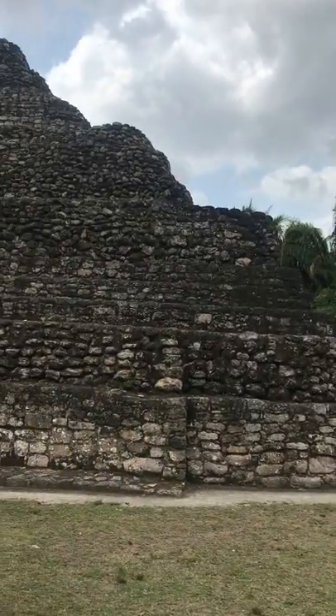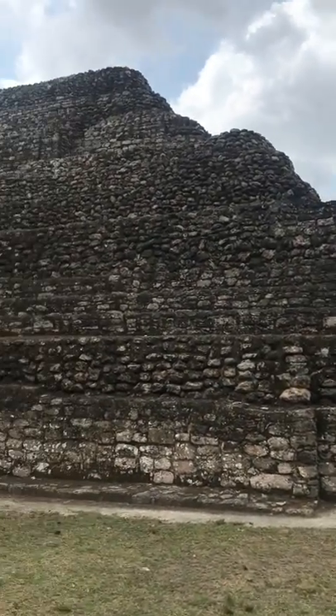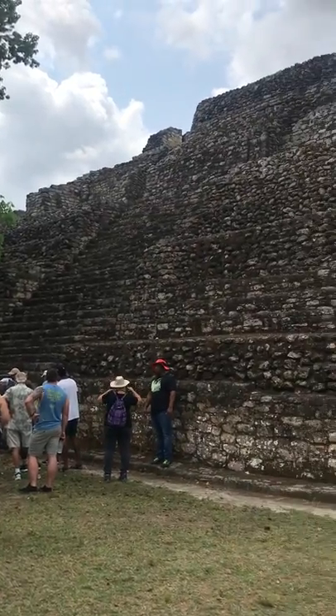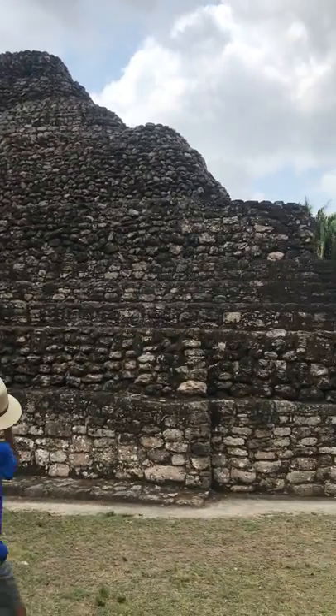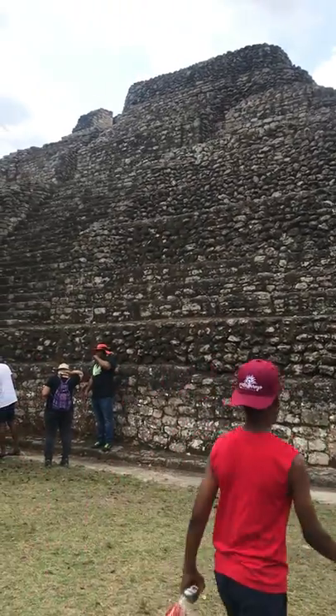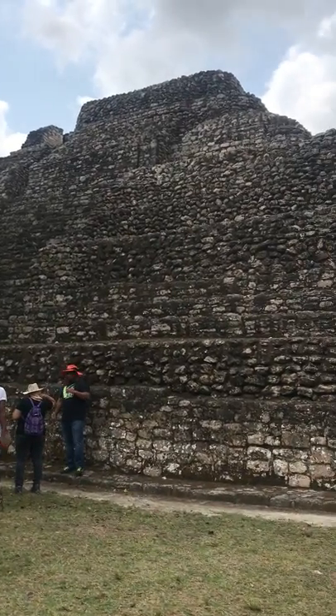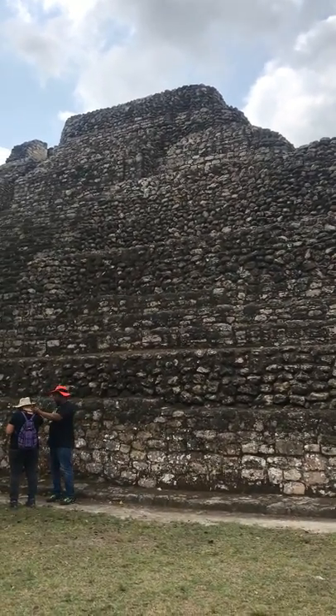...one of three ancient Mayan step pyramids. This is the first one, which used to be covered in a reddish-orange pigment — which makes sense, because the name Chachoban is ancient Mayan for 'the place of the red corn.'